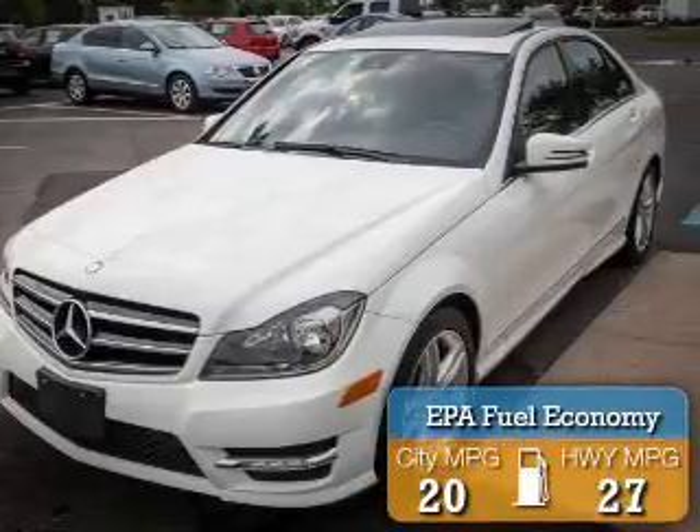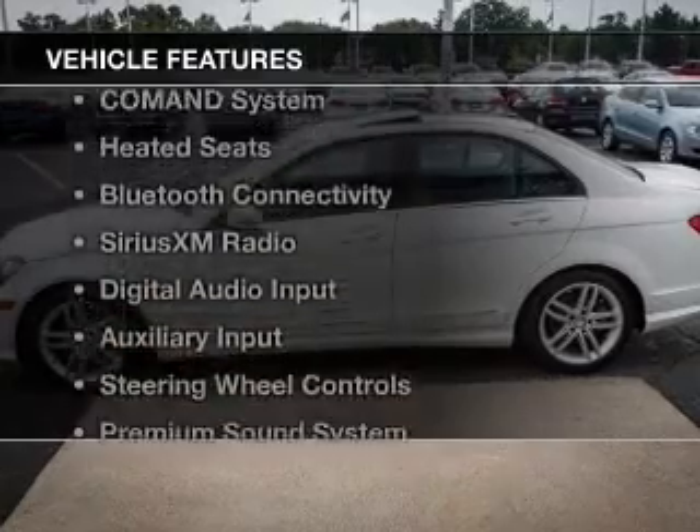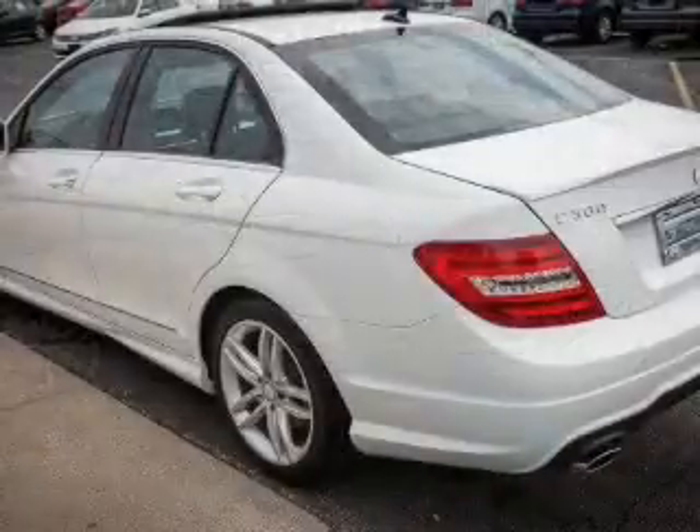Great fuel efficiency saves you money by requiring fewer trips to the gas station. The features include a power sunroof, heated steering wheel, command system, heated seats, and Bluetooth connectivity.